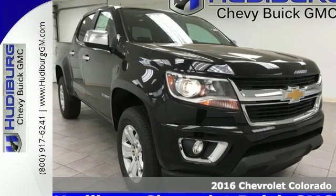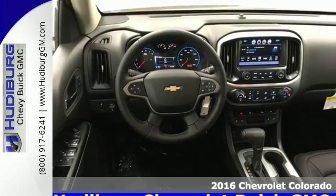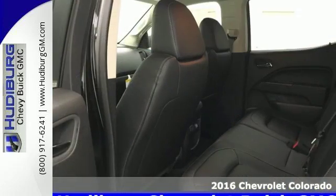Here's a 2016 Chevrolet Colorado. If you desire a midsize pickup with impressive performance and remarkable efficiency, this is the truck for you.